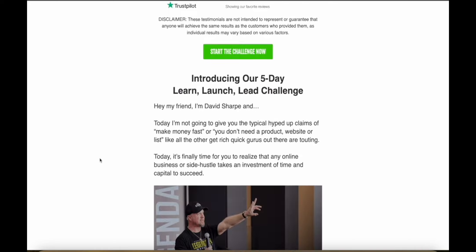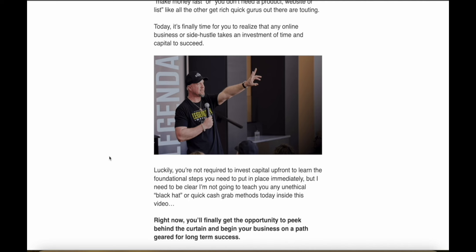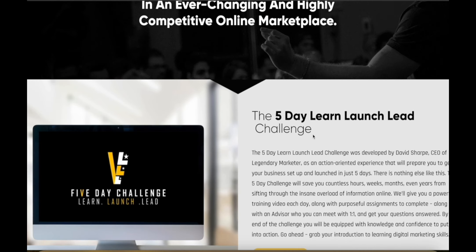I've included the link to the five-day challenge in the description of this video. It is extremely affordable — if you click 'Start the Challenge' you can see it's only $5. You're going to learn tips and tricks from a legend: David Sharp, the founder, has made over $200 million in sales online through affiliate marketing and course sales, so you're learning from the best.